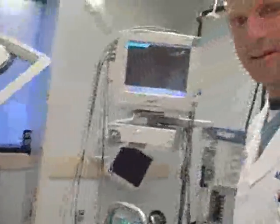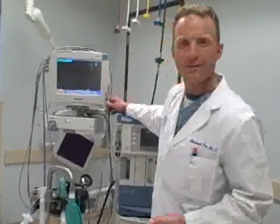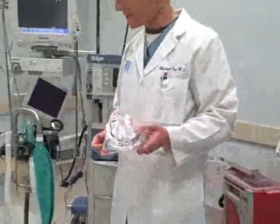Prior to administering the propofol infusion, we're using monitoring such as this device, which has the ability to monitor blood pressure, a continuous EKG rhythm strip, as well as oxygen saturation in the blood.